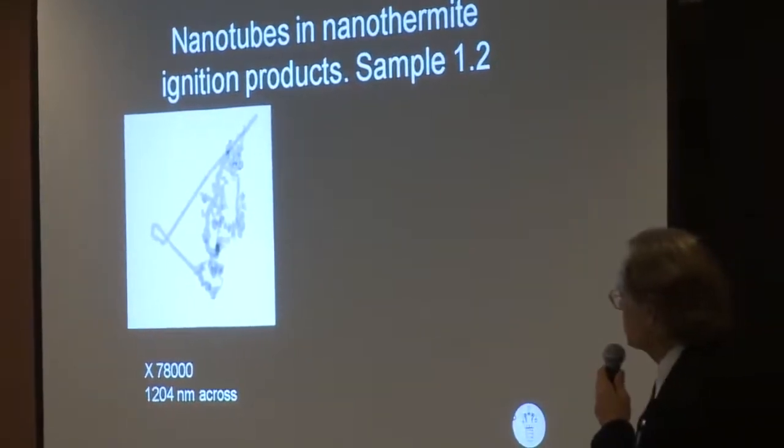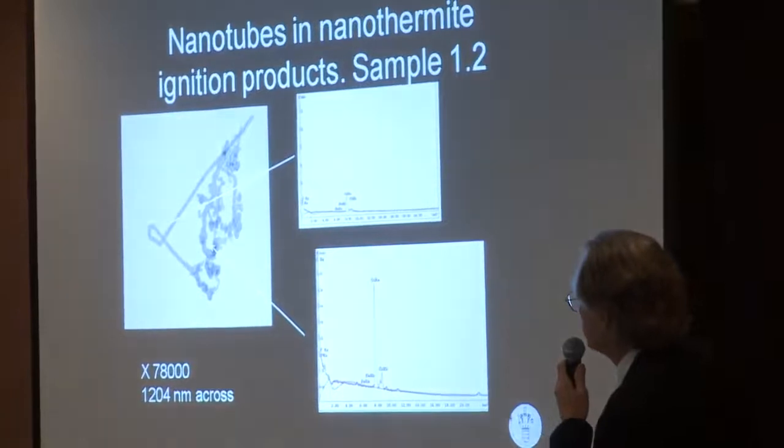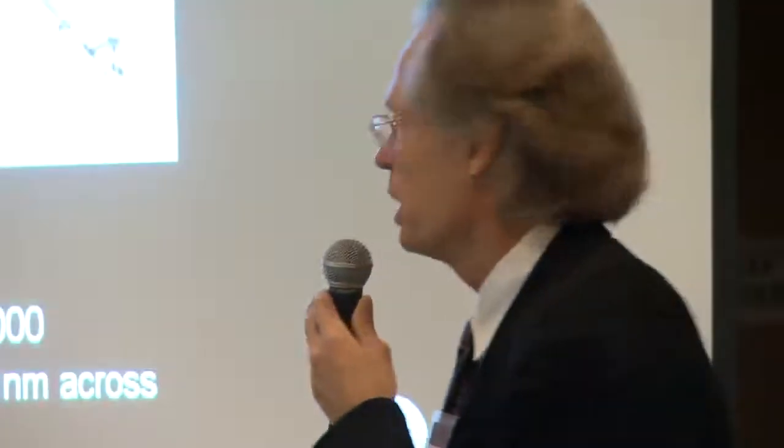This is sample two. We can do energy dispersal spectroscopy very locally on this sample. What you see is carbon only, and then you see copper — but that's because they're lying on a copper grid, so that is background. Most importantly, we do not see any fluorine, because the plastic that Kevin used for making this preparation contains fluorine. Meaning this is not plastic threads — there is nothing else but carbon in it.